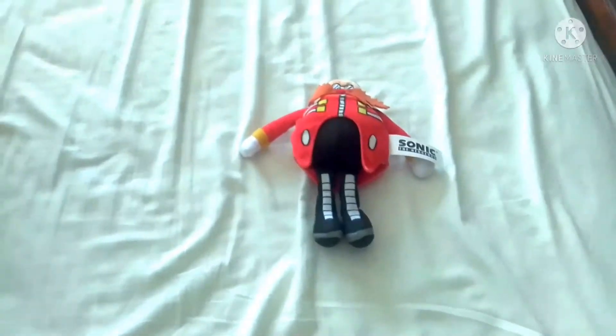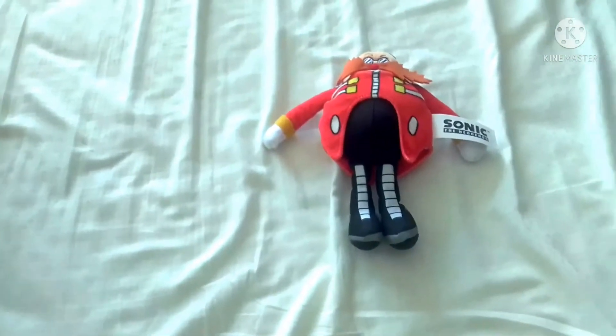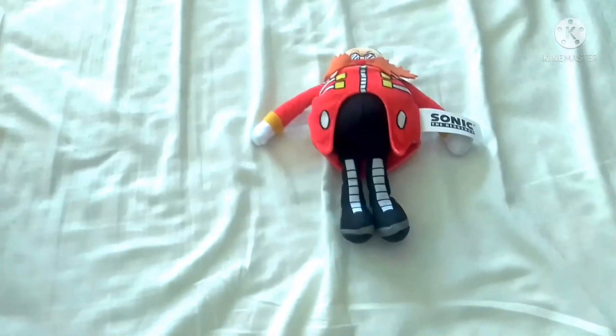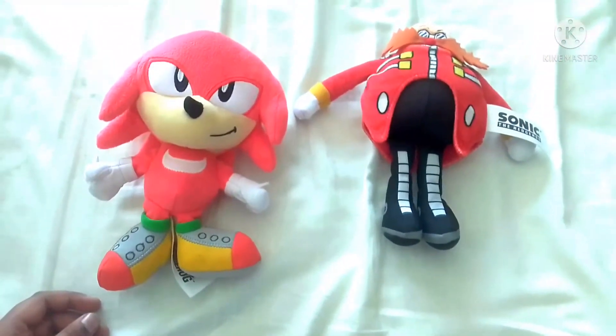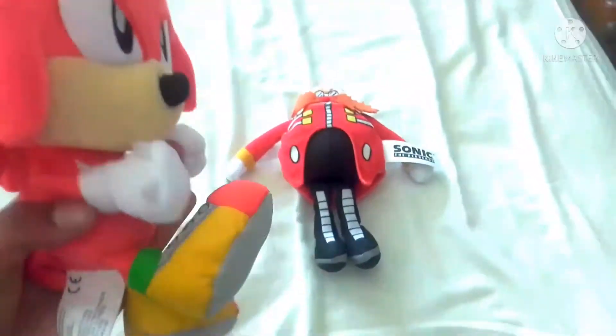The other plush is really, really hard to find — more harder to find than Eggman, I think, and harder to find than Mighty. I literally couldn't find it anywhere, but I finally got it. It's Knuckles — freaking Knuckles!